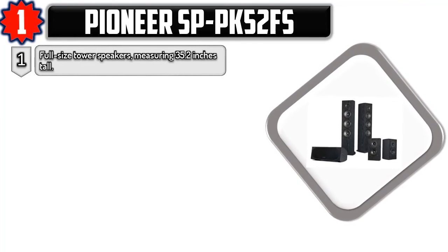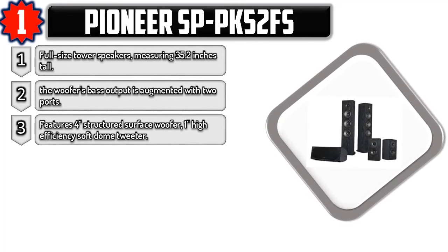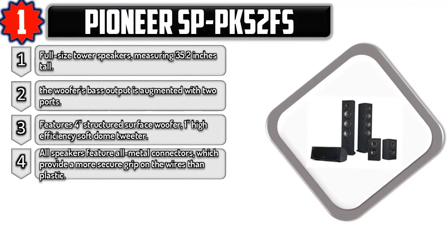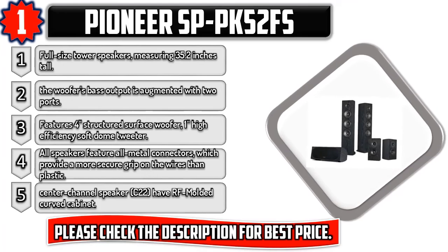Number one: Pioneer SP-PK52FS full-sized tower speakers measuring 35.2 inches tall. The woofer's bass output is augmented with two ports, featuring a 4-inch structured surface woofer and a 1-inch high-efficiency soft dome tweeter. All speakers feature all-metal connectors, which provide a more secure grip on wires than plastic. The center channel speaker C22 has an RF molded curved cabinet. Please check the description for the best price.